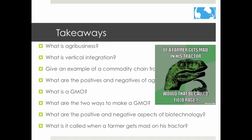I hope you enjoyed that presentation. Next up, we are going to be looking at the different types of farming in LDCs and MDCs.